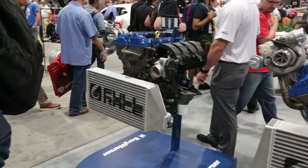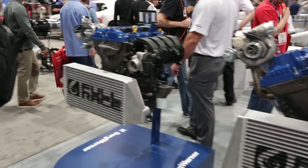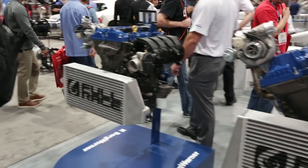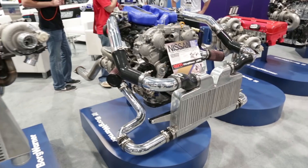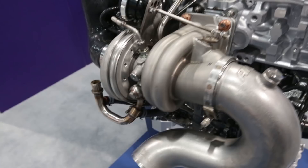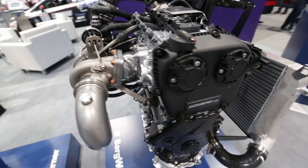Full Race had a major presence in the Borg Warner booth on their EcoBoost motors. And this VQ was rocking the Altered Atmosphere Motorsports twin turbo kit that makes around 600-ish to the wheels. And this VW engine from APR looked pure badass, especially with that amazing carbon intake.